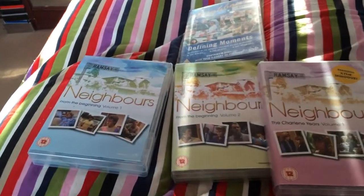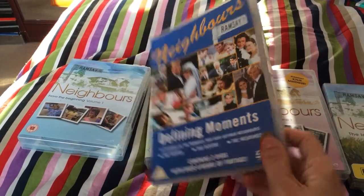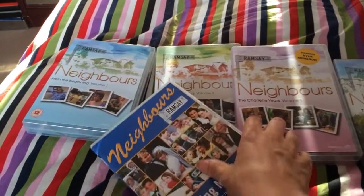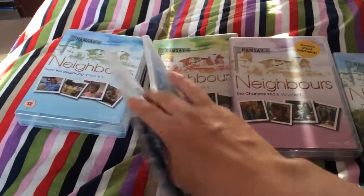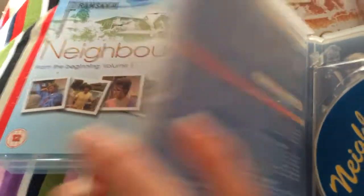And the final one I bought is the Neighbours Defining Moments — it's the Births, Deaths and Weddings. This is a two-disc set. But that is what it looks like inside — weddings there.